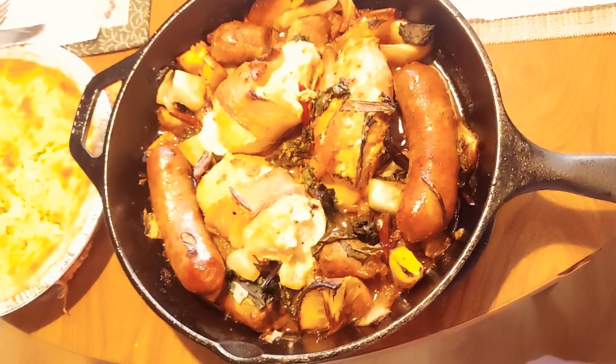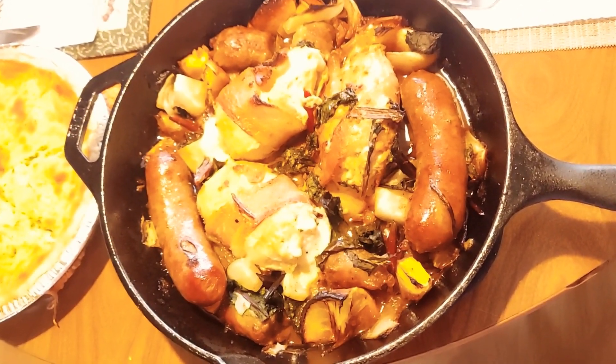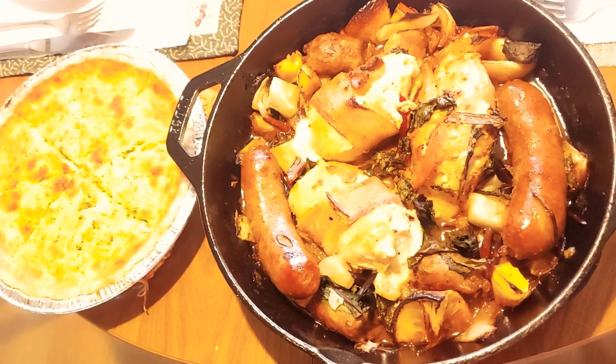The nice part about bringing it out in a cast iron is it stays hot until you're ready to serve. I just made this up and I got some beet greens in there.